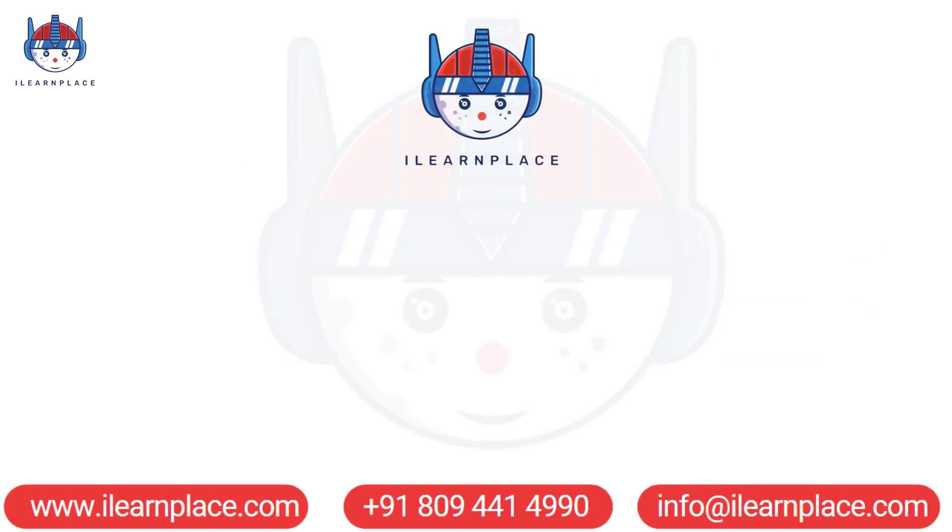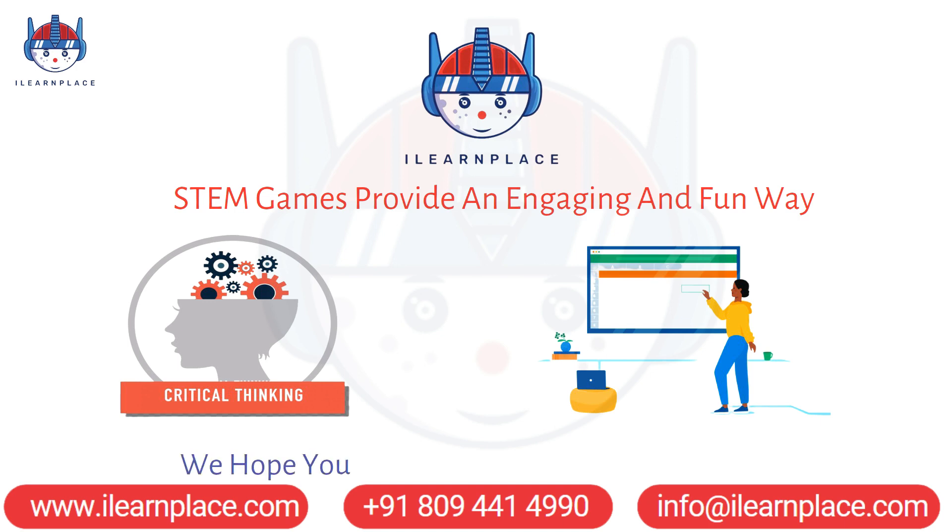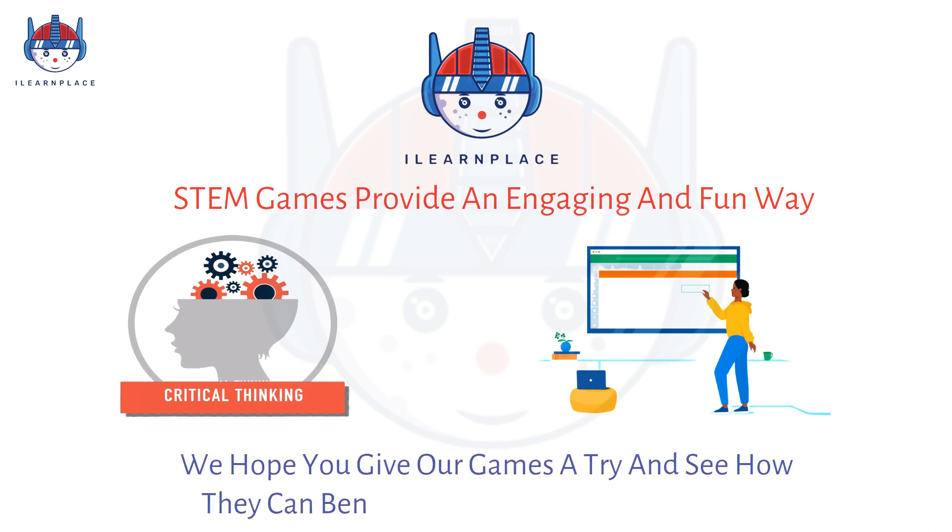Overall, iLearnPlace's STEM games provide an engaging and fun way to enhance your critical thinking skills, which can help you excel in various fields. We hope you give our games a try and see how they can benefit you. Thanks for watching.